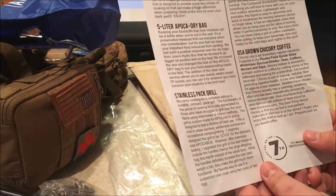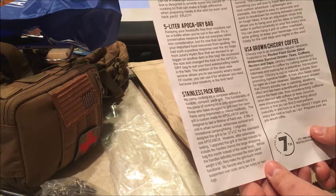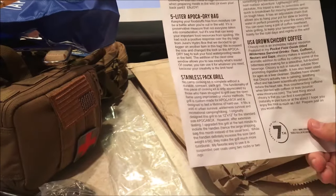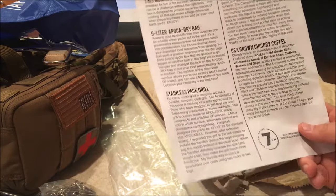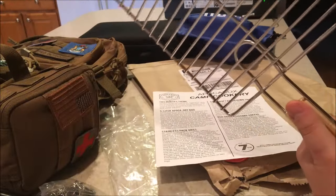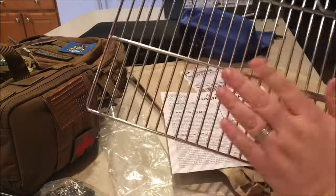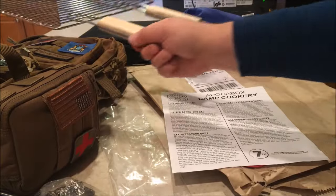I really like that stainless pack grill. No camp cook kit is complete without a durable compact pack grill. The functionality of this piece of cooking kit is only appreciated by those who have struggled to grill over an open flame using inferior methods. This grill is custom made for a pocket box and designed to last a lifetime. I originally ordered it to be 12 by 12, and I'd prefer that over the grill with handles, but my buddy actually just made me one similar, and I just bought a bushcrafting grill too — but this will definitely get used.